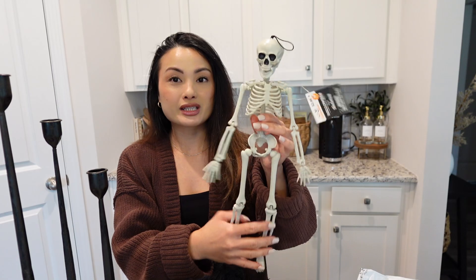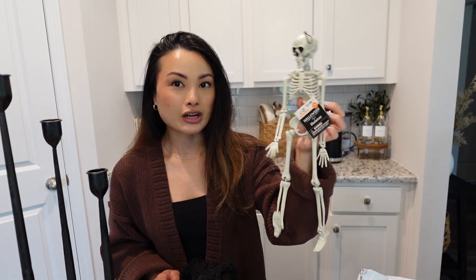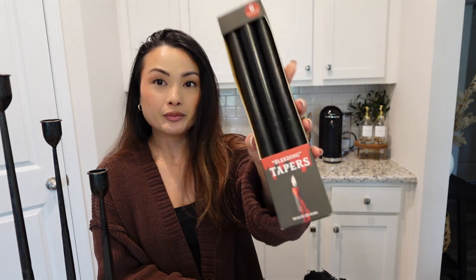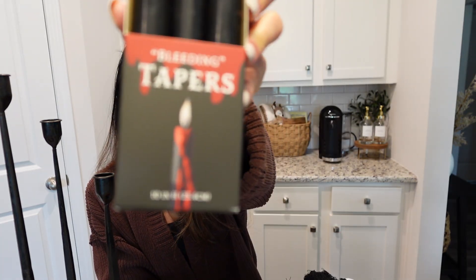I got this cute little skeleton from Walmart — only three dollars, it's a 16-inch skeleton. I'll just seat him somewhere around the house. I also have this black netting, kind of a spiderweb vibe. My son wants to play with the skeleton already. And then I got these cool bleeding tapered candles from Target — a pack of six for ten dollars. When you light them up, the wax drips red. I thought that was a cool trick.